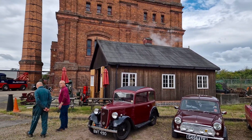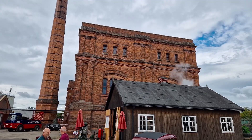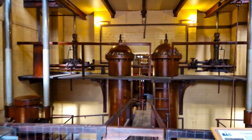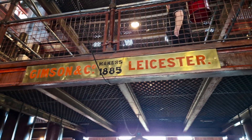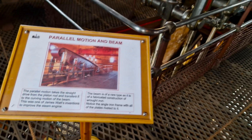The pumping station is powered by four massive beam engines built by Gibson & Company of Leicester. These engines are named Victoria, Prince Consort, Queen Mary and the Marquis Wellington, and they are each capable of pumping around 3 million gallons of sewage per day.